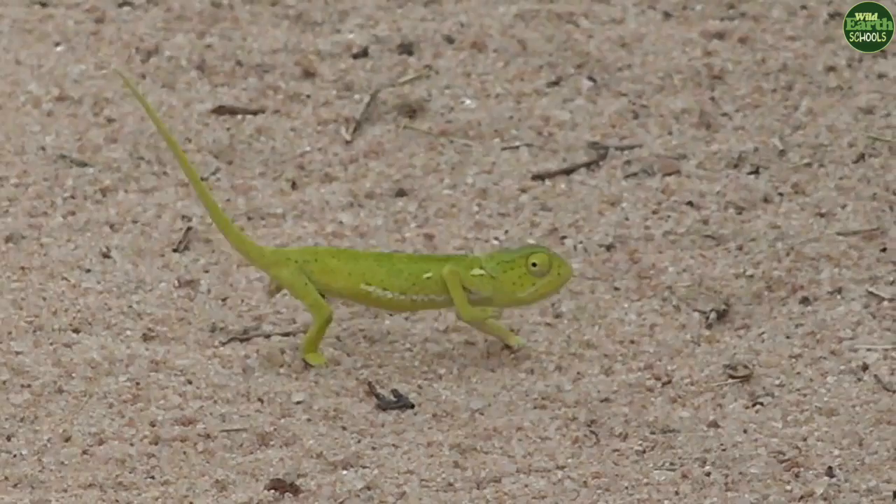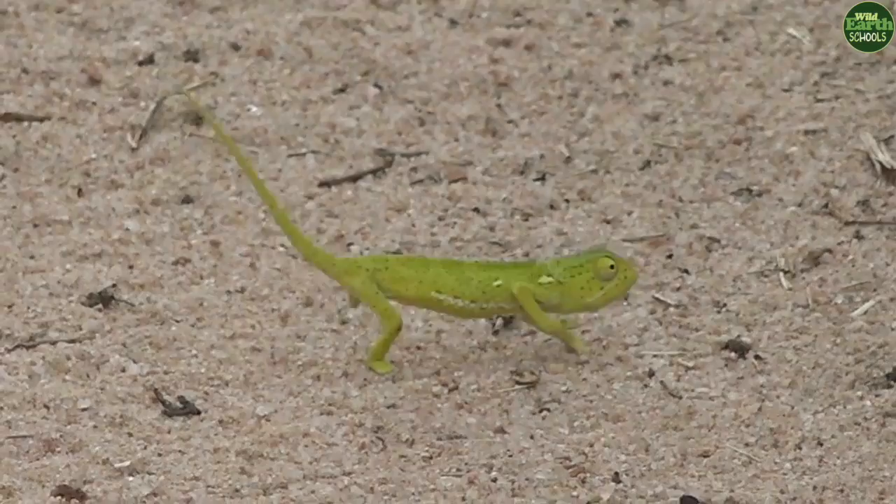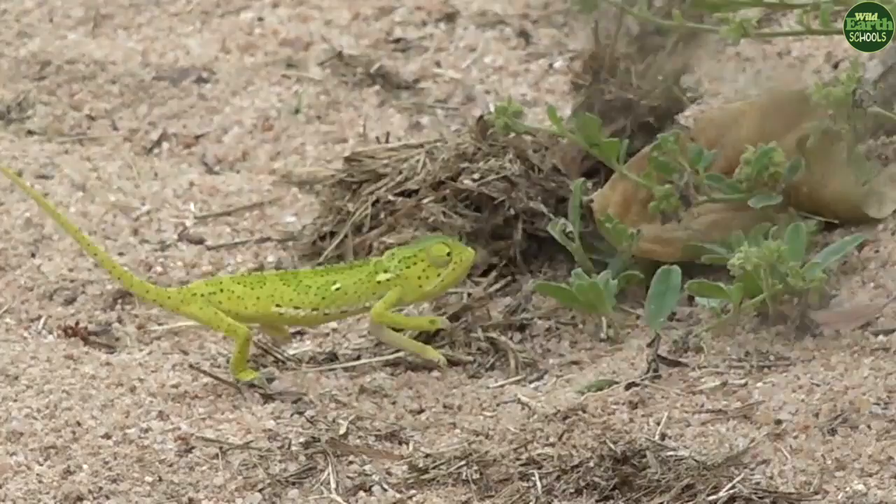I can see now the color is changing. You can see it's turning yellow a little bit, so it means it wants to match with the surrounding again. Look at that. This one is showing us all the abilities and capabilities of surviving during the strong winds.